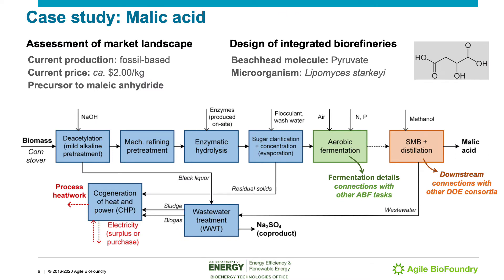As an example, the next few slides present a brief case study for malic acid, a molecule currently produced from fossil sources at a commercial scale, but that can also be obtained from biomass-based processes. In this particular effort, malic acid is obtained with the fermentation of mixed sugars using the yeast Lipomyces starkeyi and a metabolic pathway passing through pyruvate, the beachhead molecule in this case.